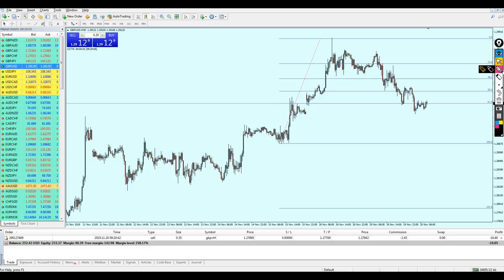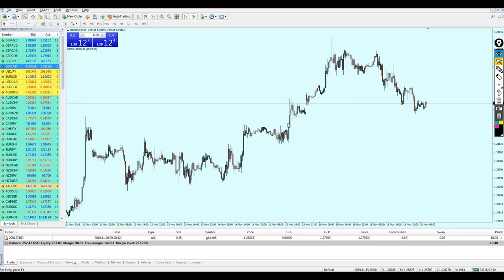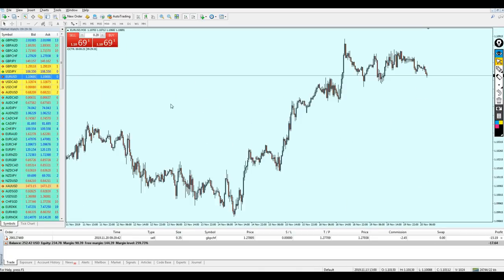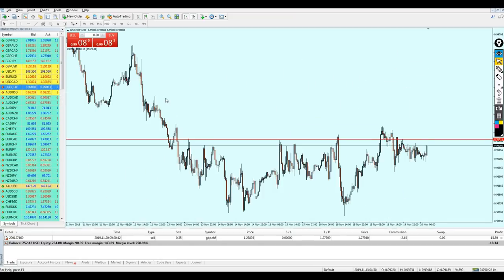Let's look at the Pound USD. Drawing Fibonacci retracement, we can see the market is right now ranging on Fibonacci 61.8. I will do nothing here — the market is ranging on this level, and we can see resistance one, resistance two, and now the market is on resistance number three, making this setup completely invalid for me.